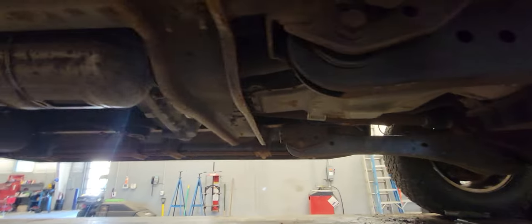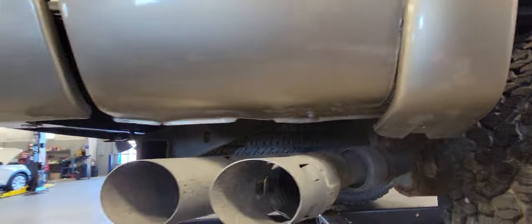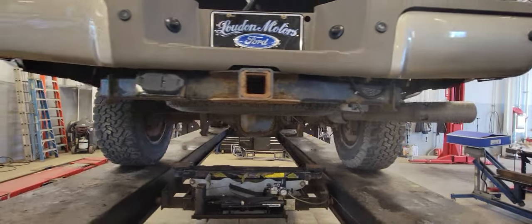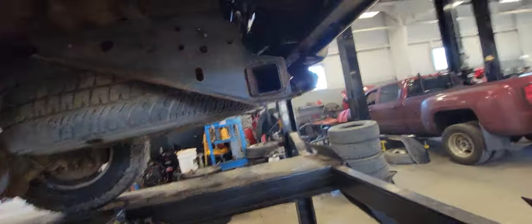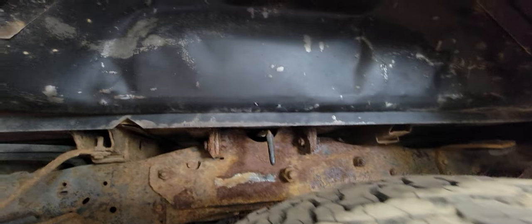Same thing on the other side there. Dropping around to the back side. All the bed rails and everything on there are still intact, not rotted through like most of these trucks do.